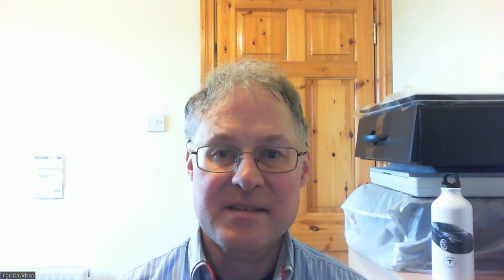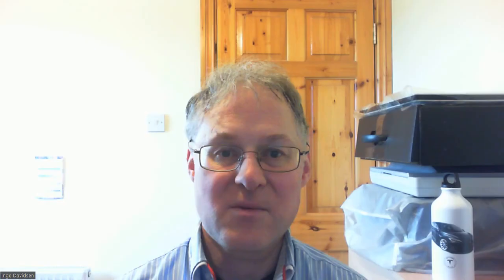Our plan was to charge at the ESB e-cars fast charge point in Killarney, drive to Tralee and top up the battery there if necessary, then drive back to Killarney and charge again at the fast charge point before or after going for a walk in the National Park. We also wanted to eat dinner in Killarney, so we considered charging at the standard charge point while we were eating.